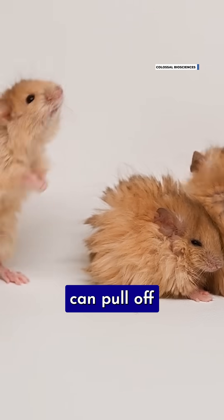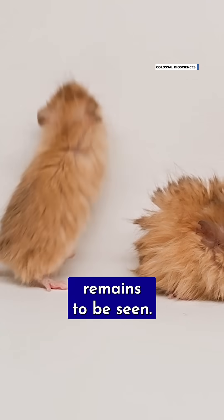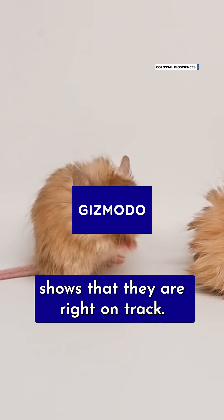Whether the company can pull off so-called de-extinction remains to be seen, but the very hairy mouse shows that they are right on track.